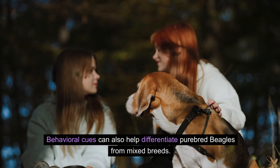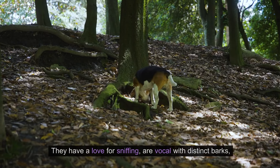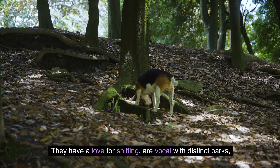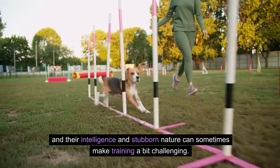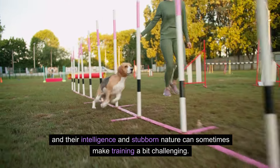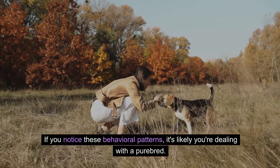Behavioral cues can also help differentiate purebred beagles from mixed breeds. They have a love for sniffing, are vocal with distinct barks, and their intelligence and stubborn nature can sometimes make training a bit challenging. If you notice these behavioral patterns, it's likely you're dealing with a purebred.